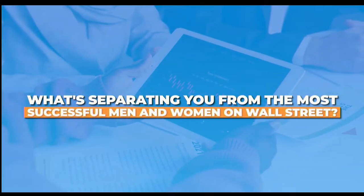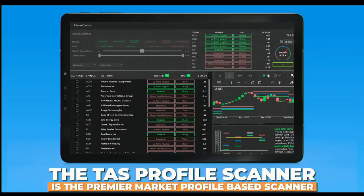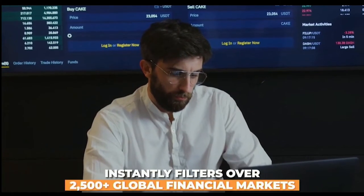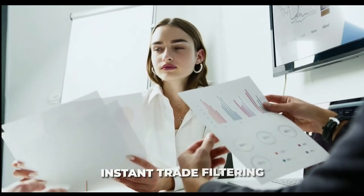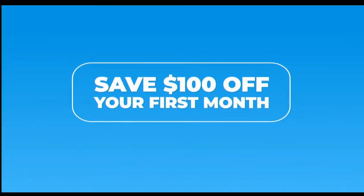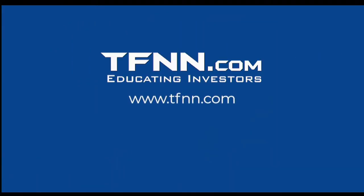What's separating you from the most successful men and women on Wall Street? Information. Having all the information gives us the perspective we need to place the right trades at the right time. The TAS Profile Scanner is the premier market profile-based scanner. Powered by its acclaimed TAS proprietary algorithms, this feature-rich scanner instantly filters over 2,500-plus global financial markets, such as stocks, ETFs, commodities, futures, and Forex. For a limited time, save $100 off your first month by using the promo code UPGRADE, and you still get a 30-day money-back guarantee. Level the playing field with the TAS Profile Scanner at TFNN.com.